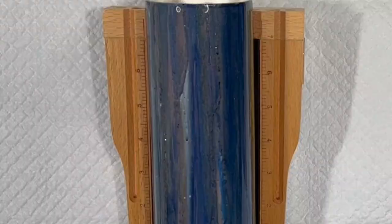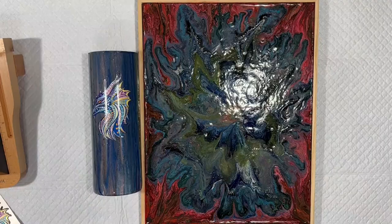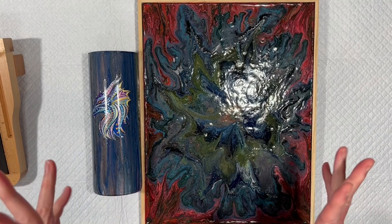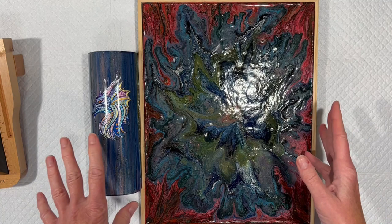I'm going to put a final layer of resin on the tumbler and over the wall art, and then we will head outside for the big sunshine reveal. Stay safe everyone — I'll see you in the next video, but don't go away.